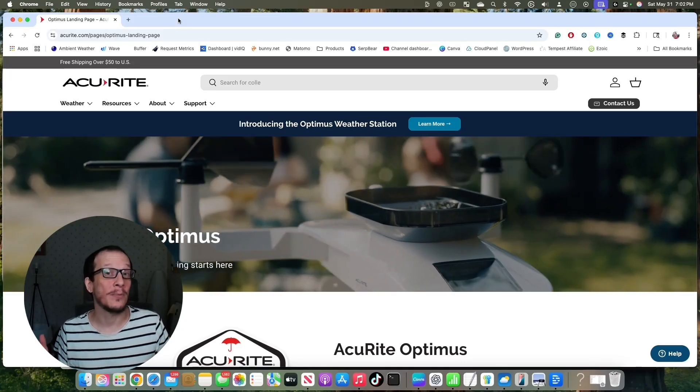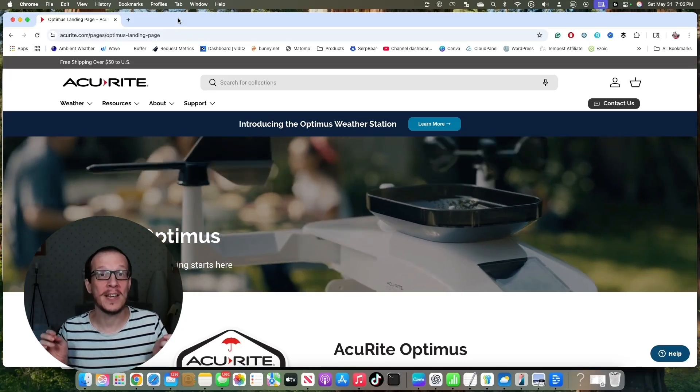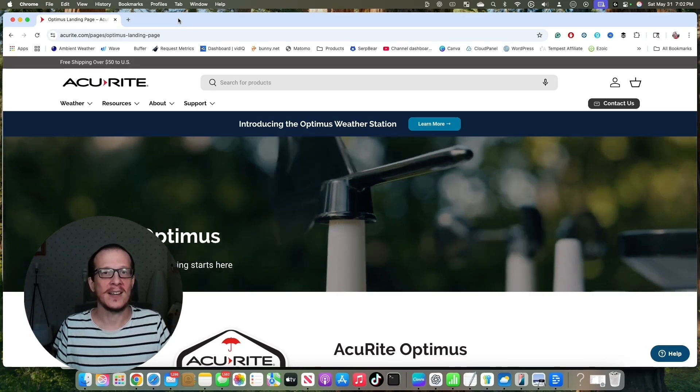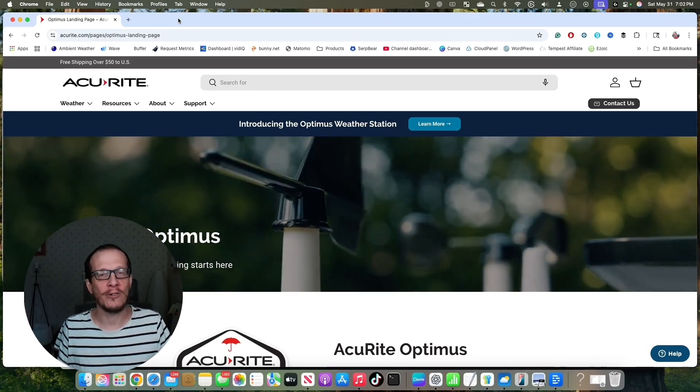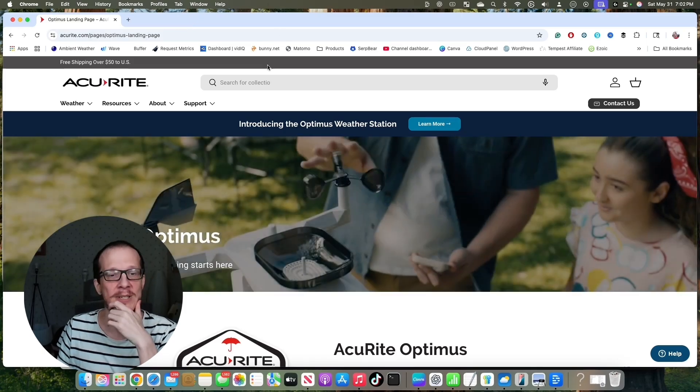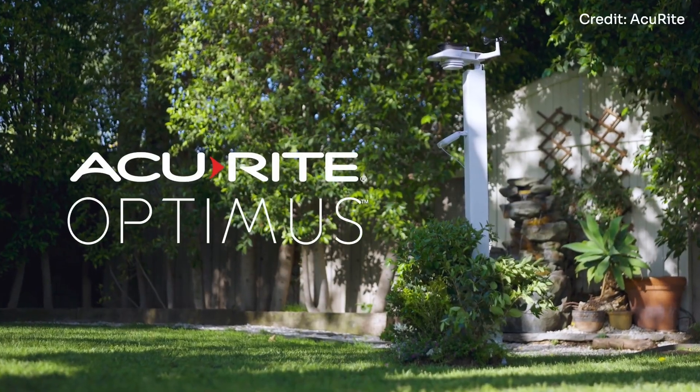Hi everybody, and welcome to Weather Station Experts. I'm here to do a video on a weather station. You might be wondering why we're looking at the Accurite website — well, they have just announced a new station. It's called the Accurite Optimus.